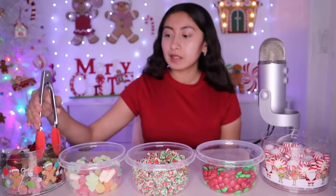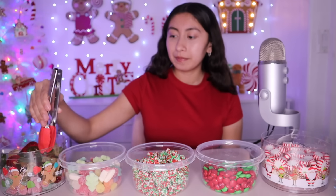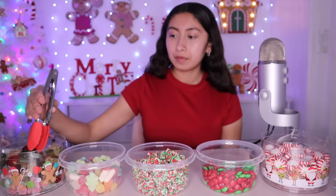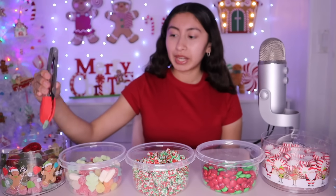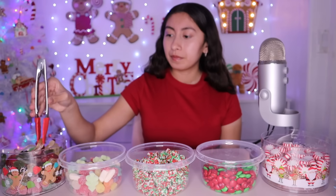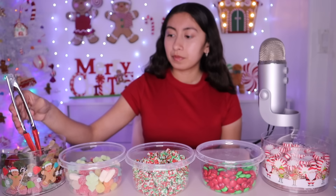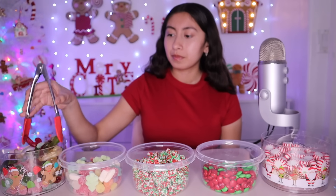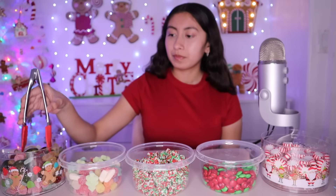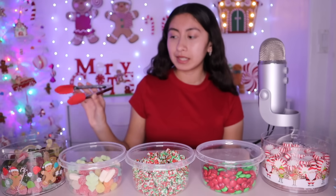And then we have some gummy sour gummy ornaments. These are tiny. There's green and red. So it's like a mix of gummies in there.